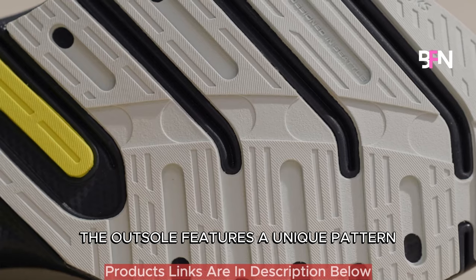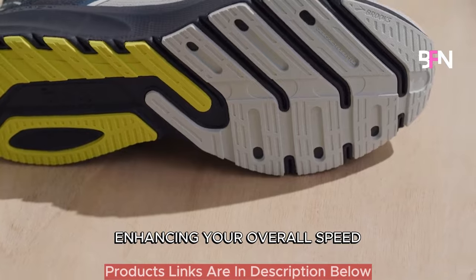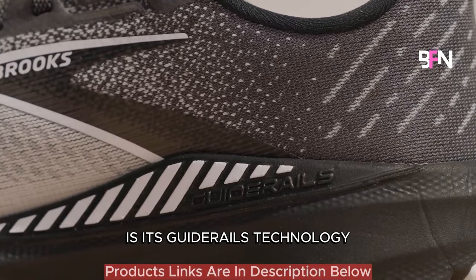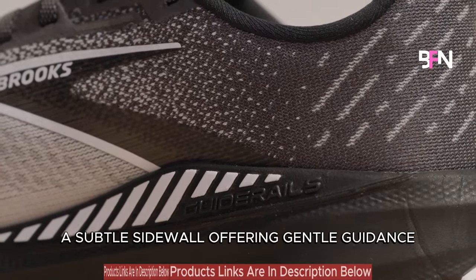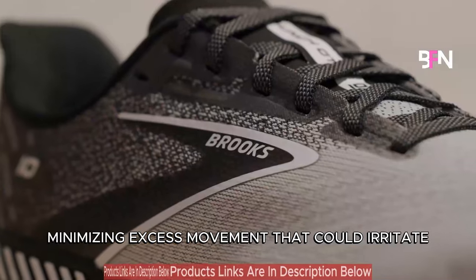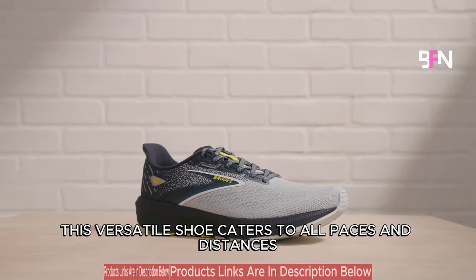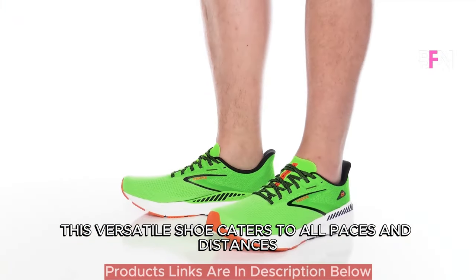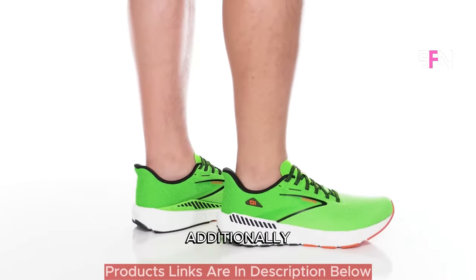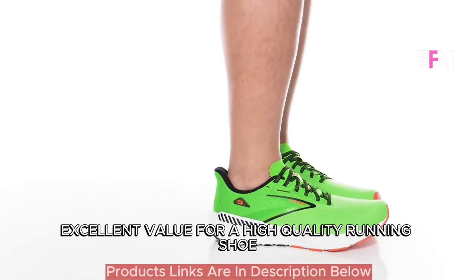The outsole features a unique pattern promoting swift and efficient toe-offs, enhancing your overall speed. What truly sets the Brooks Launch GTS 10 apart is its Guider Rails technology — a subtle sidewall offering gentle guidance, keeping your foot and knee aligned, minimizing excess movement that could irritate your IT band. This versatile shoe caters to all paces and distances, from short sprints to lengthy runs and casual jogging. Additionally, its reasonable pricing positions it as an excellent value for a high-quality running shoe.